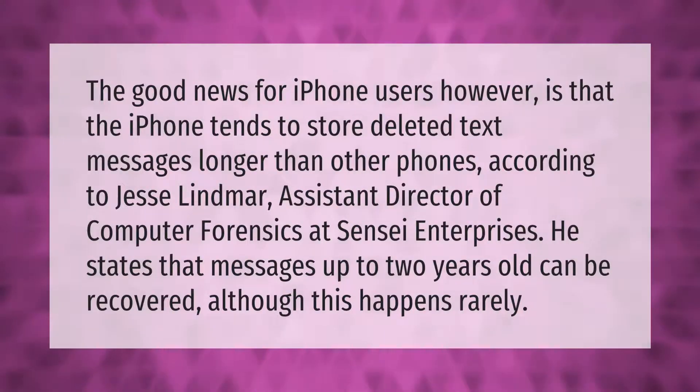The good news for iPhone users is that the iPhone tends to store deleted text messages longer than other phones. According to Jesse Linmar, assistant director of computer forensics at Sensei Enterprises,